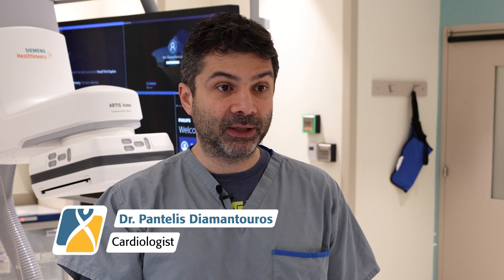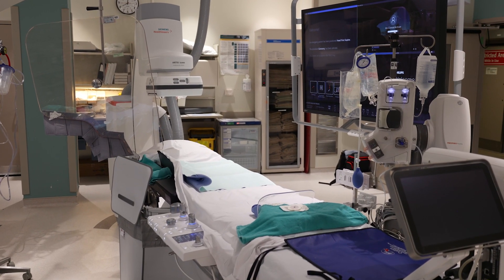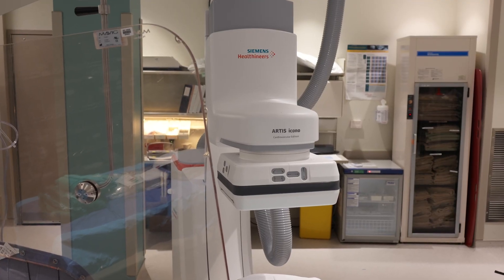Better images, less radiation, less risk to us and the patient. Coronary disease is the number one condition that we diagnose and treat here. We can also treat certain valvular diseases and certain defects in the heart.